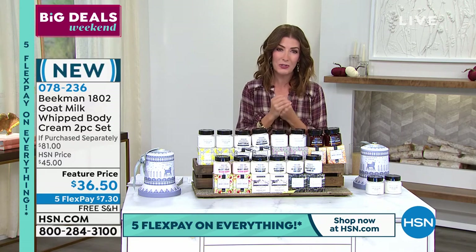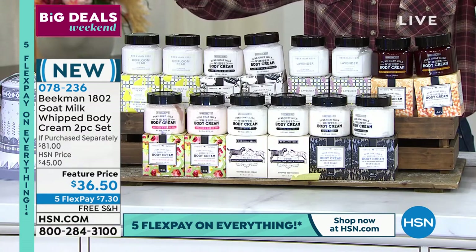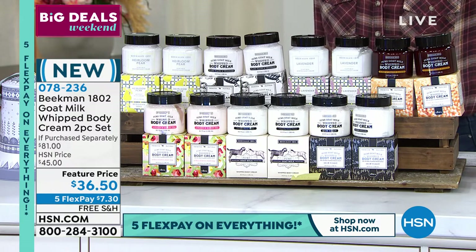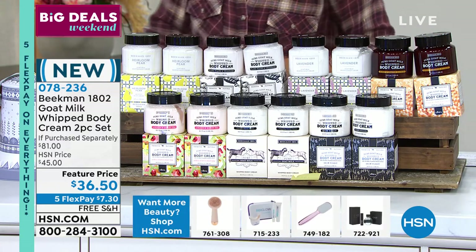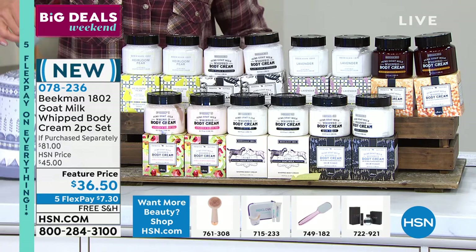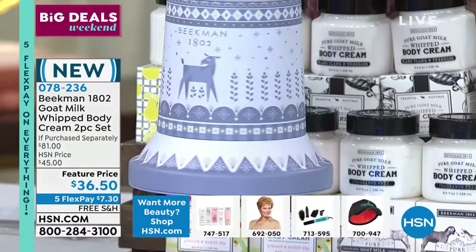I love giving amazing nourishing and moisturizing fragrances and I also love giving the whipped body cream — and people love to receive it. I've never had anybody say no, don't give me any more Beekman 1802. We have one of the most fabulous brand new designs of the holiday season, here today in the most gorgeous limited edition holiday exclusive tin.